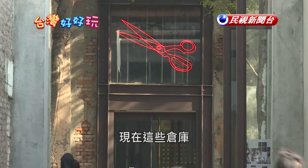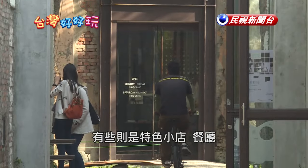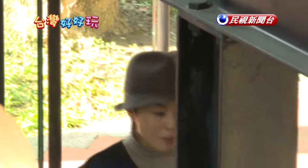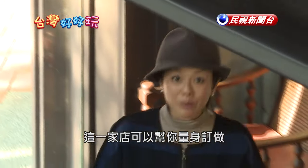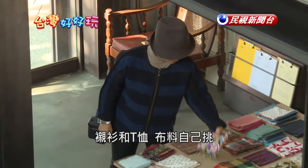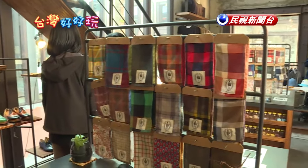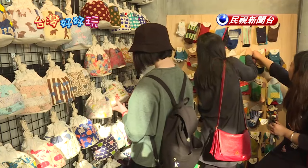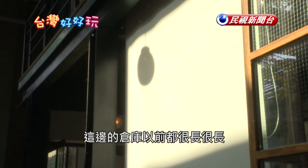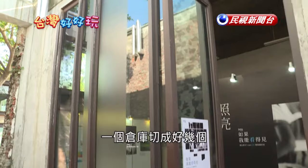Some of these old warehouses are art exhibition spaces now, and some have been converted into wonderful shops, restaurants and performance venues. This shop makes custom shirts — from button-down shirts to T-shirts. I have a T-shirt from here actually. You pick a fabric or fabrics that you like and they'll put everything together for you.